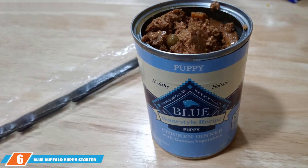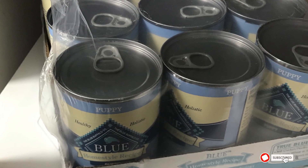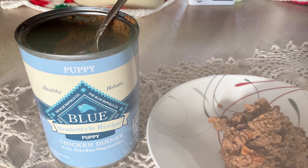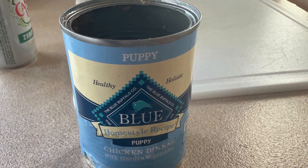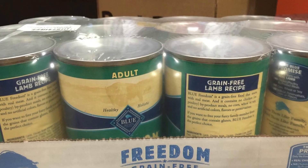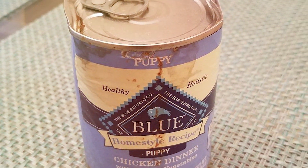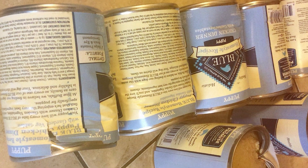Next up at number 6, we have Blue Buffalo Puppy Starter Kit. This product is an all-encompassing solution for new puppy parents, featuring a mix of dry and wet foods along with tasty treats. This product stands out for its comprehensive approach to puppy nutrition and is themed around chicken, a high-quality protein source that supports healthy muscle development in puppies. The design of this starter kit is thoughtful, providing a variety of textures and flavors to cater to the preferences and nutritional needs of young dogs. The quality is evident in Blue Buffalo's commitment to real meat as the first ingredient, combined with wholesome greens, fruits, and vegetables, offering a well-rounded diet. The packaging is designed to be convenient for owners, making meal preparation simple and stress-free. The inclusion of both dry and wet food allows for flexibility in feeding routines, accommodating the diverse palates of puppies. Durability comes through the product's shelf stability and the brand's reputation for creating foods that support a puppy's growth and development stages effectively.